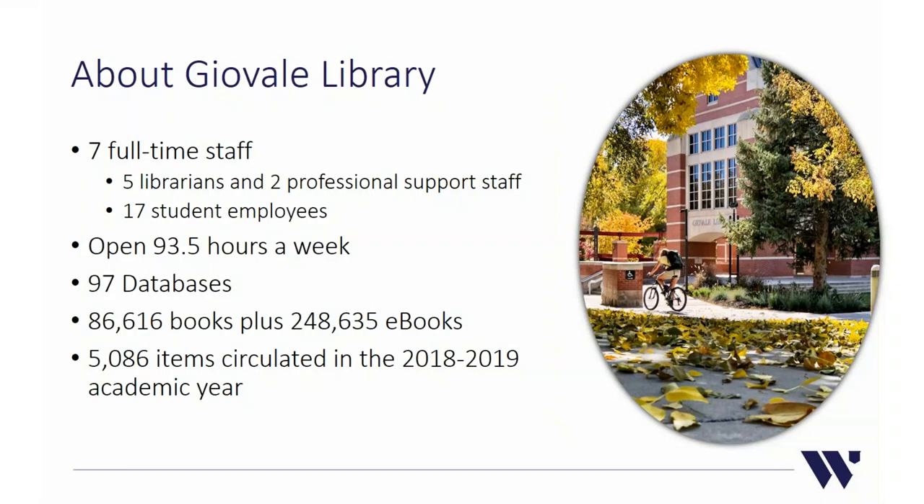We also have 17 student employees who help us on evenings, weekends, and really all the time. We're open 93.5 hours a week, have over 97 databases, 86,000 books, plus nearly a quarter million e-books. Last year we circulated just over 5,000 items in the academic year, including books, movies, course reserves — anything students can check out.